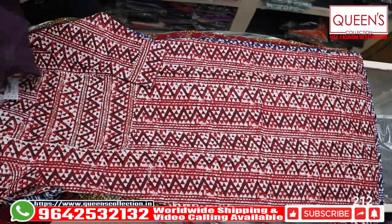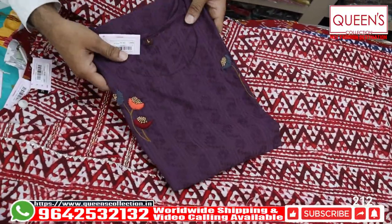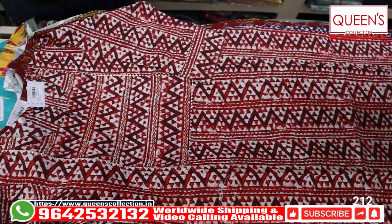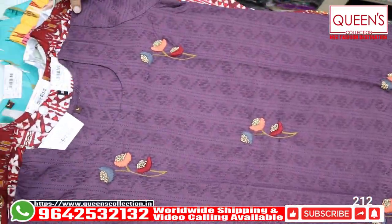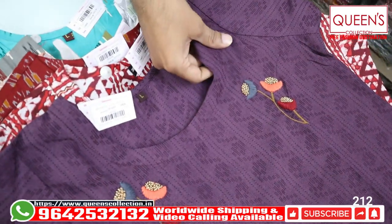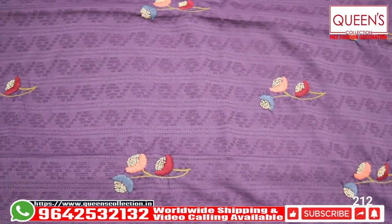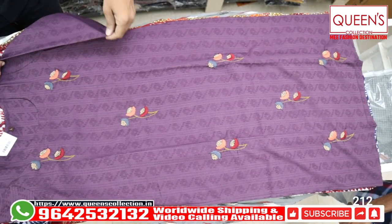These are totally value for money products. If you go to the market, you won't find someone else wearing the same piece. The next piece is 690, it has embroidery, it is self-weaving, handwork, and beautiful. It comes with a pair of bottoms.